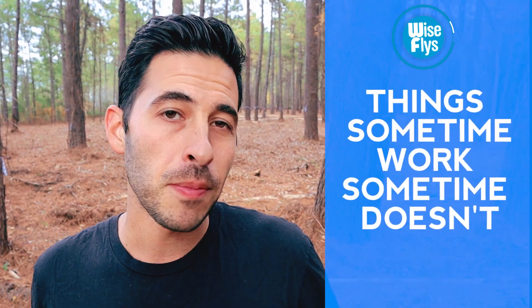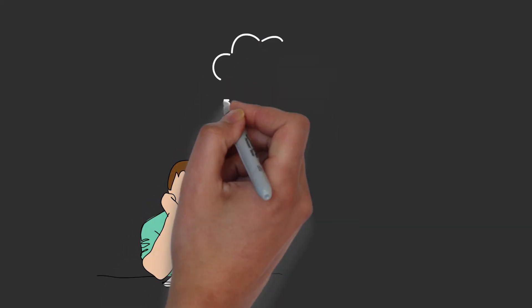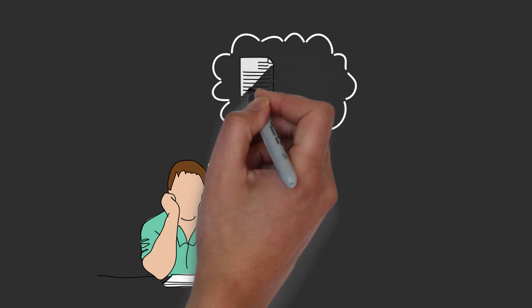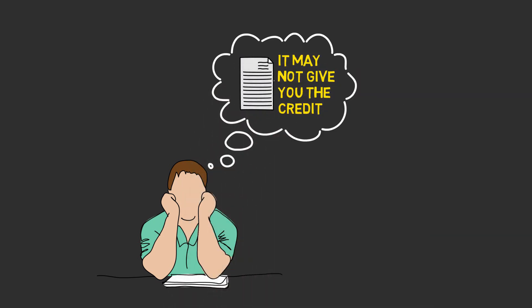Now I'm going to go more into the gray area where sometimes it works and sometimes it doesn't. If you decide to use any of the things on this list, make sure you proceed with caution, knowing that it may not give you the credit for the transaction that you make.